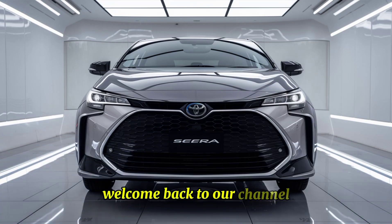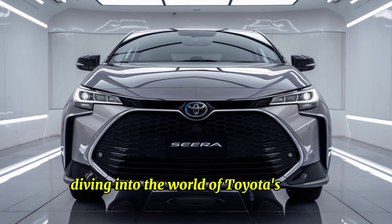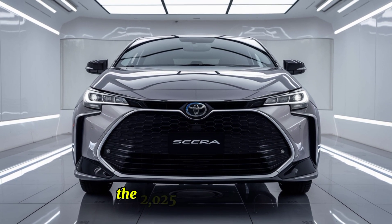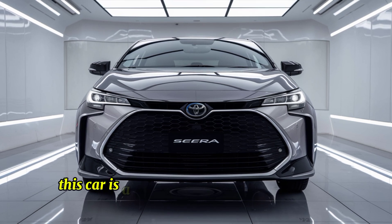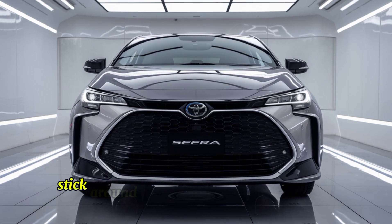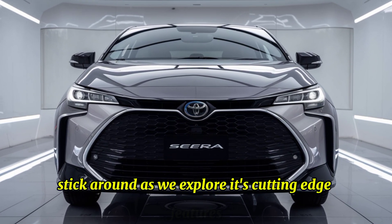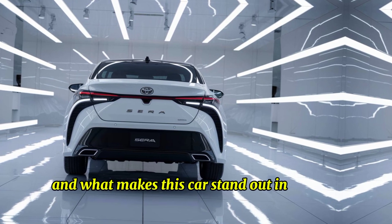Welcome back to our channel. Today, we're diving into the world of Toyota's latest innovation, the 2025 Toyota Syrah. This car is a futuristic redesign of the iconic model from the 90s. Stick around as we explore its cutting-edge features, design elements, and what makes this car a standout in today's market.